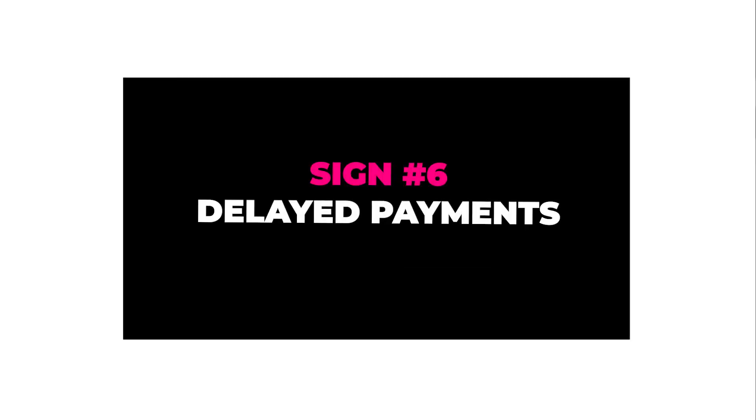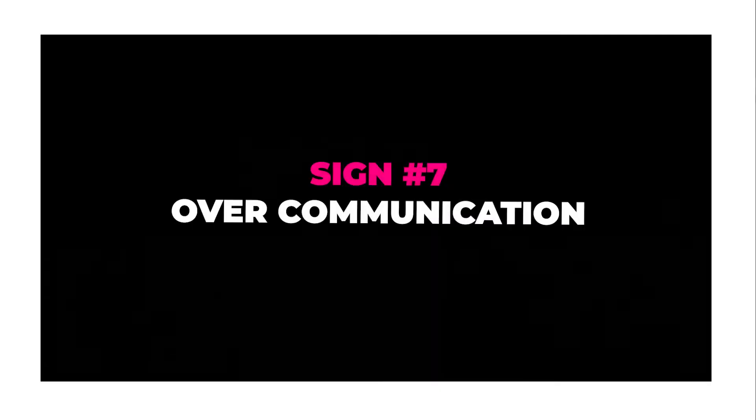Sign number six: delayed payments. You should have payment milestones clearly mapped out. Some clients delay payments deliberately as leverage to get what they want, inside or outside the scope. If a payment hasn't arrived when agreed, stop all work until it's delivered. If it comes to a standoff, talk directly to them, remind them of the agreement, and only move forward once that payment has been made.